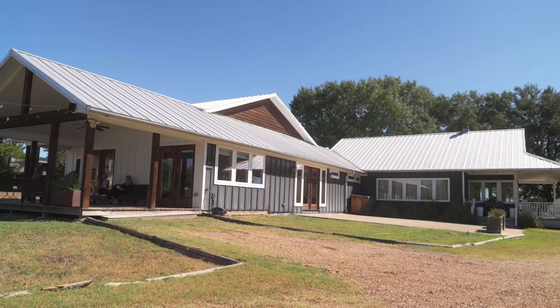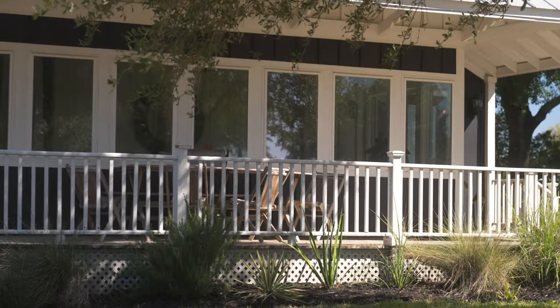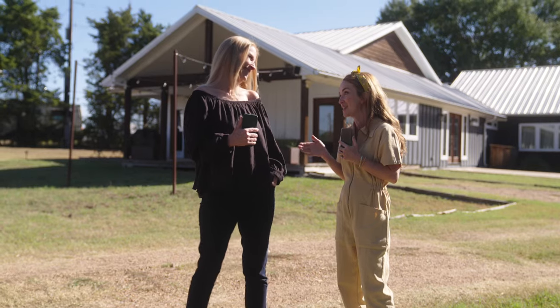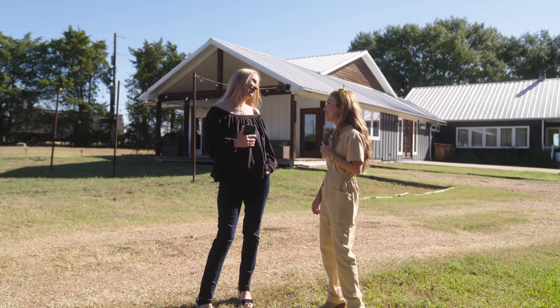If you're coming to Round Top, this is where you stay. So we're going to do a walkthrough and a tour and I want to hear about your property, and I also want you as an expert to share tips about this mysterious little town called Round Top that we know you're all here to hear tips about. So Paige, thank you for being here today.